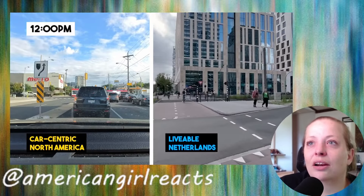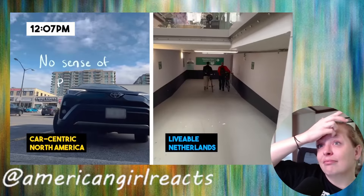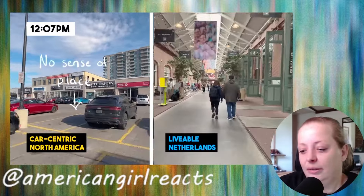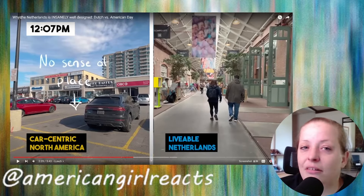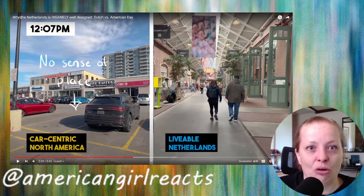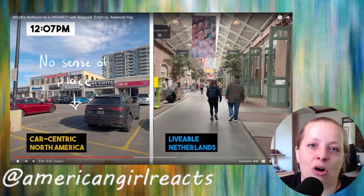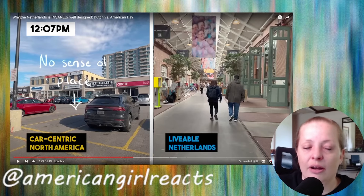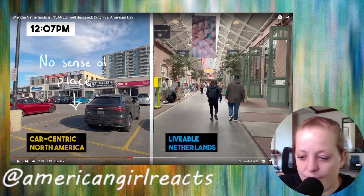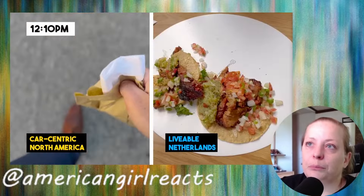Grabbing some lunch — back in the car in North America, and back on the bicycle roads in the Netherlands. Parking in North America has no sense of place. If you were in America riding your bike it wouldn't be faster, but in the Netherlands it probably would be, because they make it so convenient for bikers and walkers. In North America it's all about the people in vehicles.